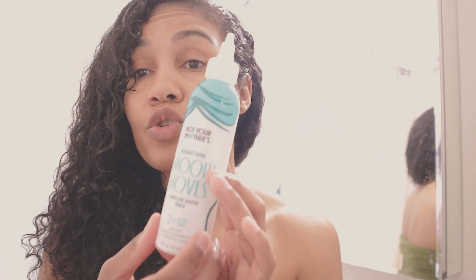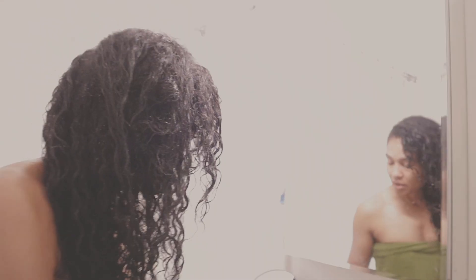Not all my products are completely vegan on purpose, because I have issues with my scalp and sometimes I have medicated things. However, 100% of what I eat is vegan. This next product is actually a vegan brand — it's Not Your Mother's Instant Shine Smooth Waves. It has hyaluronic acid, which keeps my hair shiny. It has a frizzlock complex as well.